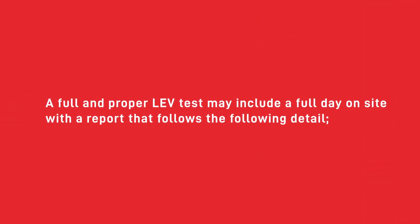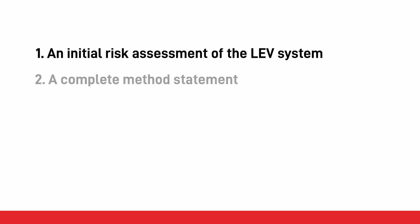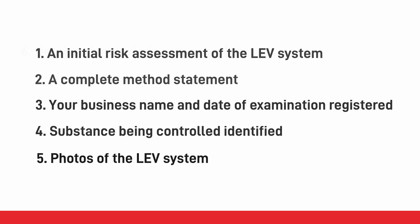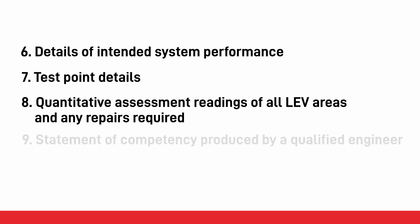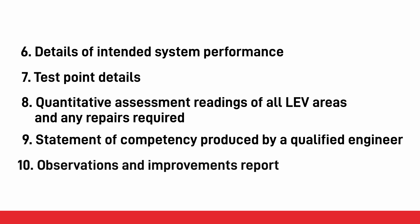A full and proper LEV test may include a full day on site with a report containing the following detail: 1) an initial risk assessment of the LEV system; 2) a complete method statement; 3) your business name and date of examination registered; 4) substance being controlled identified; 5) photos of the LEV system; 6) details of intended system performance; 7) test point details; 8) quantitative assessment readings of all LEV areas and any repairs required; 9) a statement of competency produced by a qualified engineer; and 10) an observations and improvements report.